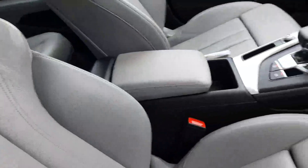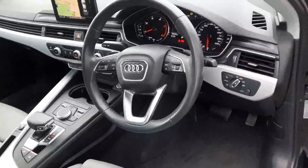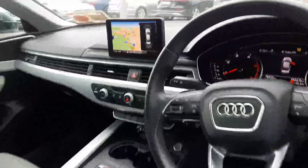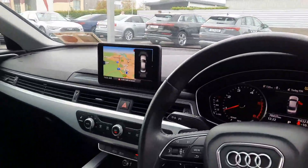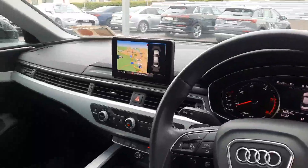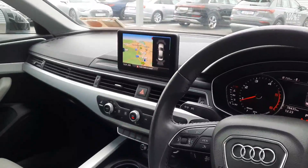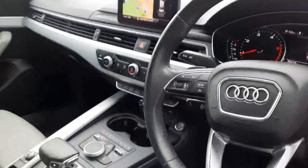Three spoke leather Audi multifunctional steering wheel with cruise control. Further in, we have satellite navigation as you can see on the screen here, with Audi smartphone interface allowing you to project your phone's home screen onto the screen using Apple CarPlay or Android Auto.